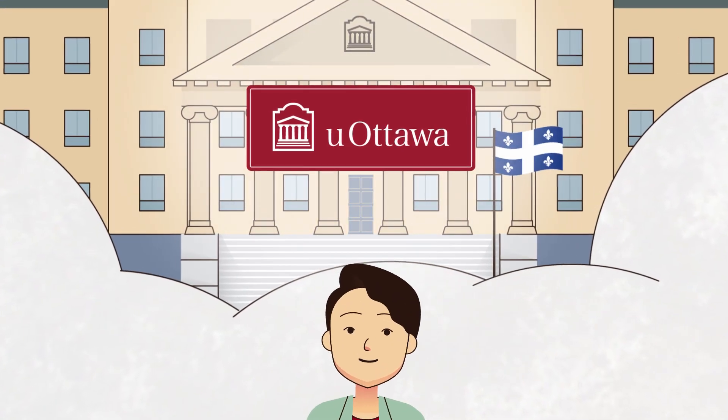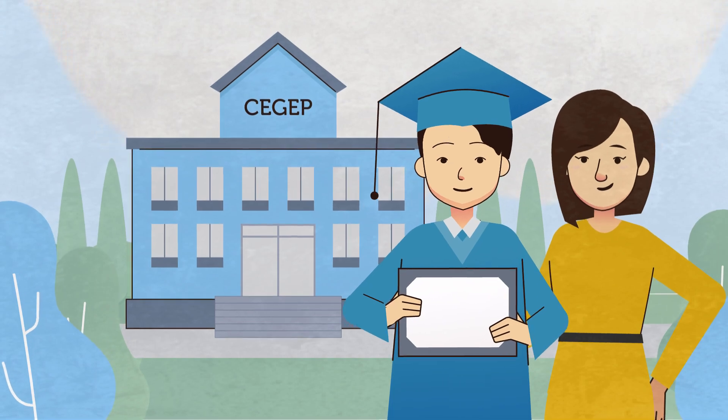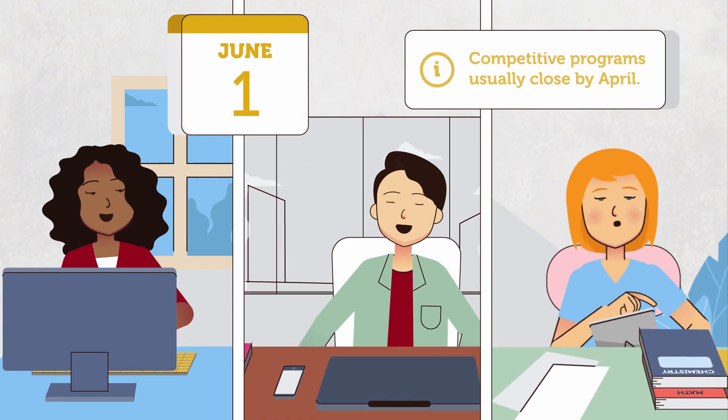Ready to apply for admission to the University of Ottawa after completing a year or more of CGEP? The process starts as early as mid-October. Most programs accept applications for admission until June 1st.